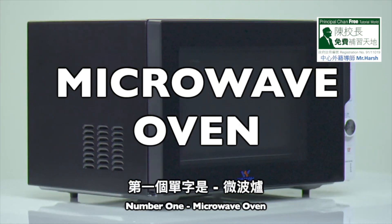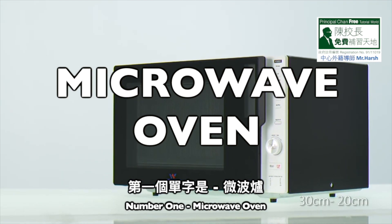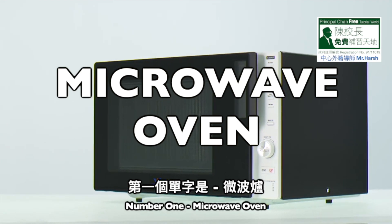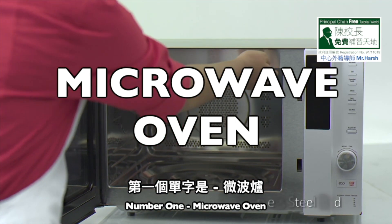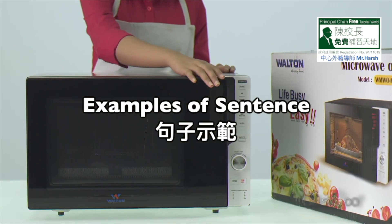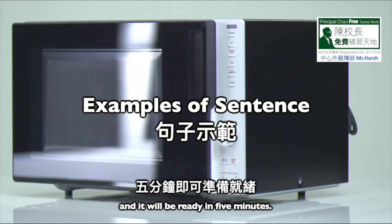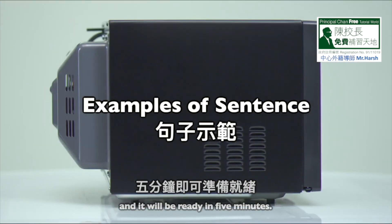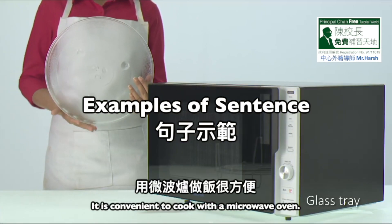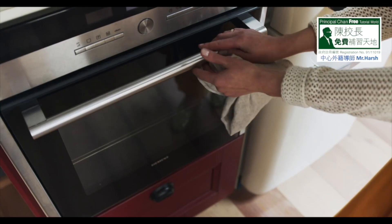Number 1: Microwave oven. M-I-C-R-O-W-A-V-E, microwave. O-V-E-N, oven. Microwave oven. Number 1: Put the fish in the microwave oven and it will be ready in 5 minutes. Number 2: It is convenient to cook with a microwave oven.